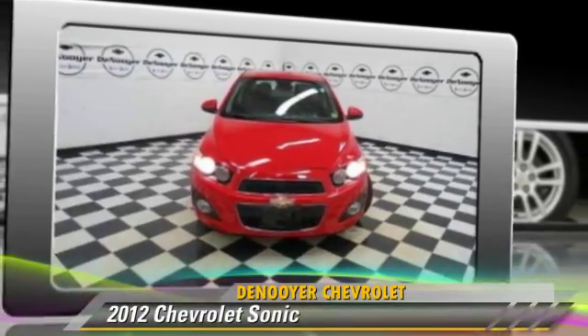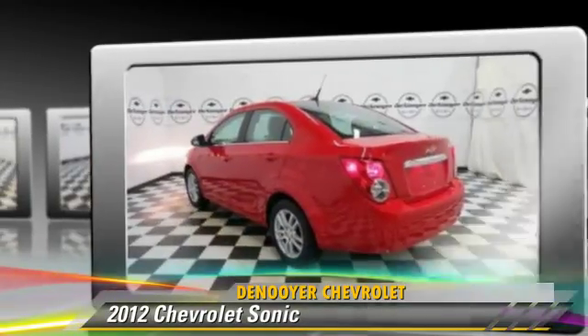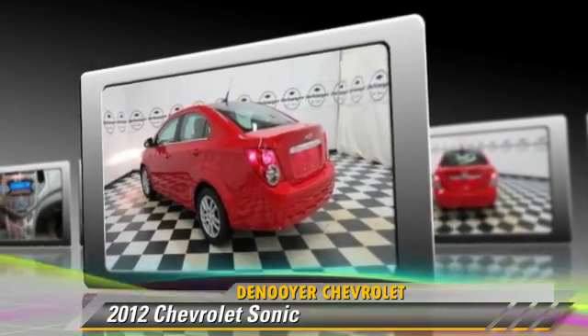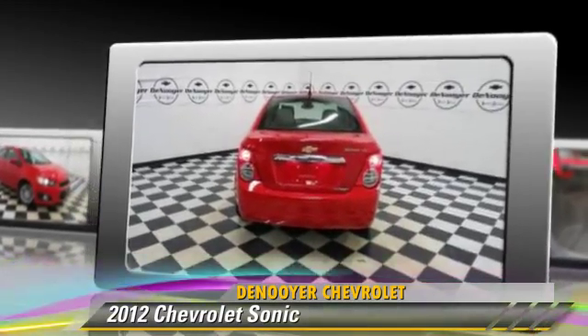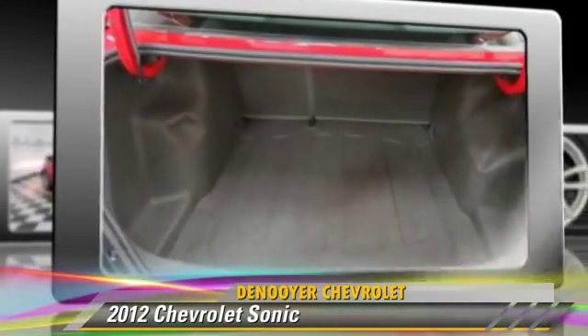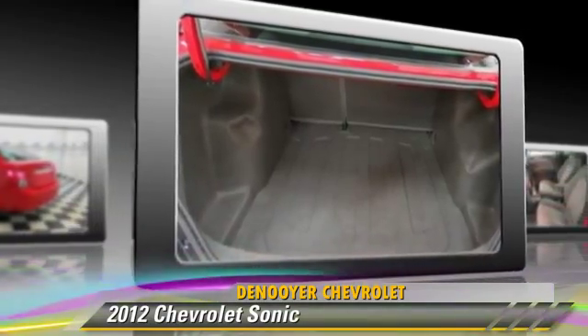Powered by a 1.8-liter 4-cylinder engine with an automatic transmission, this vehicle, with fewer than 30,000 miles on the odometer, gets up to 35 miles per gallon. This Chevrolet features powered door locks, power steering, and air conditioning.